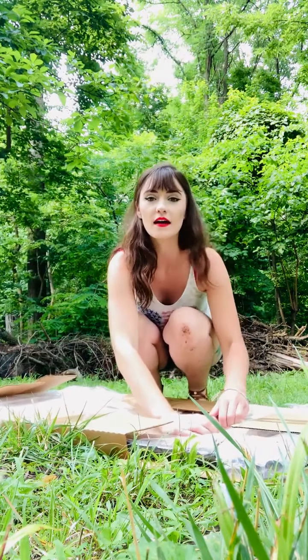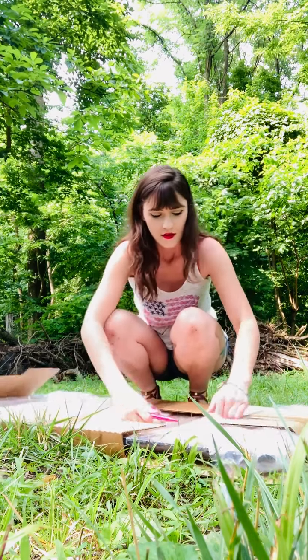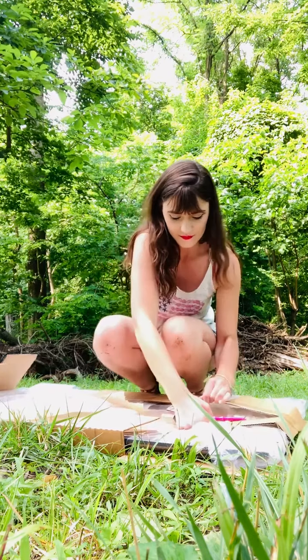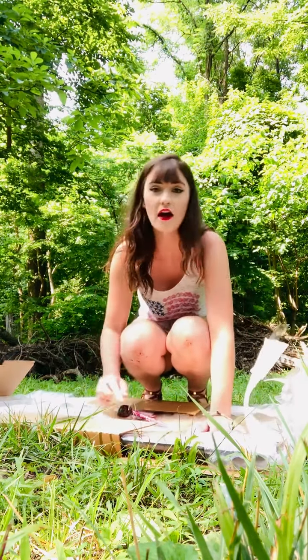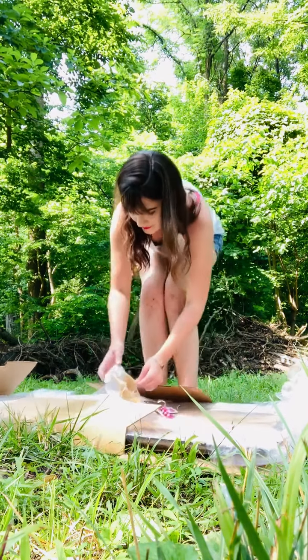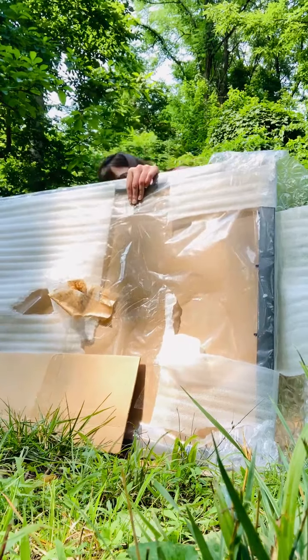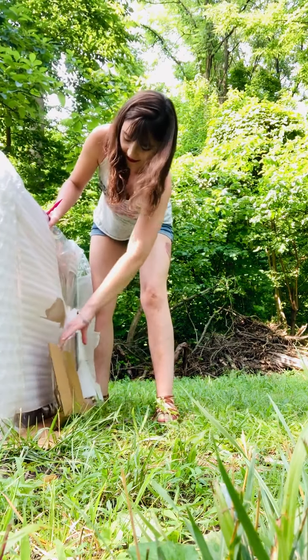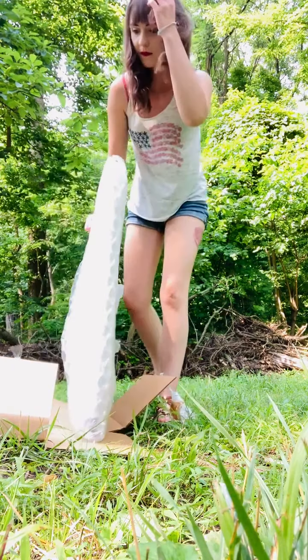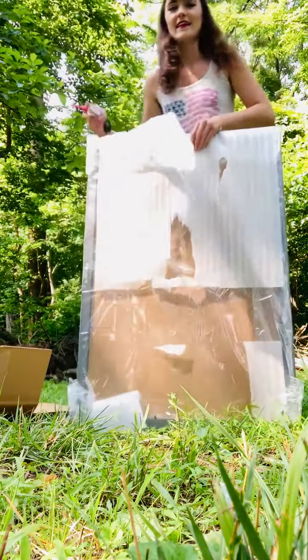Yeah, I'm all dirty now — this is what you do when you go out into the woods to do an unboxing video. I'm Nikki Serenity. If you haven't checked out my work, you should — I'm a model, actress, brand ambassador. I don't know if you can even hear me. They wrapped it up really well for safe shipping.